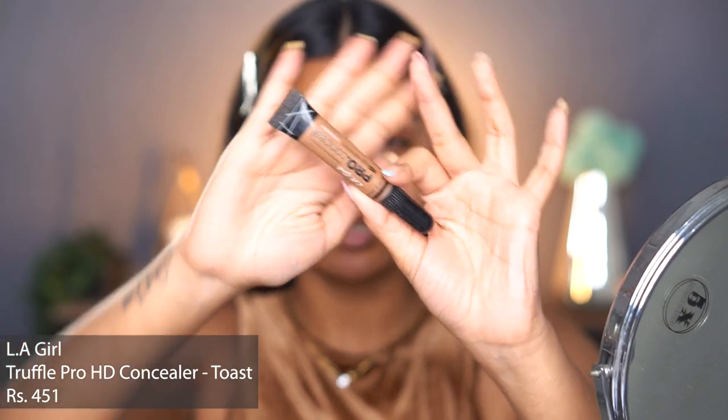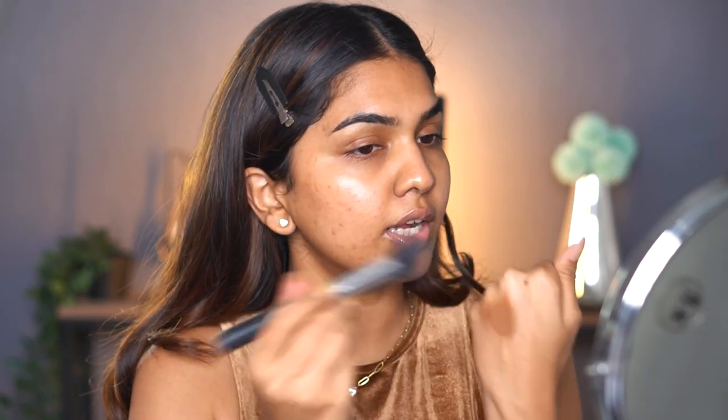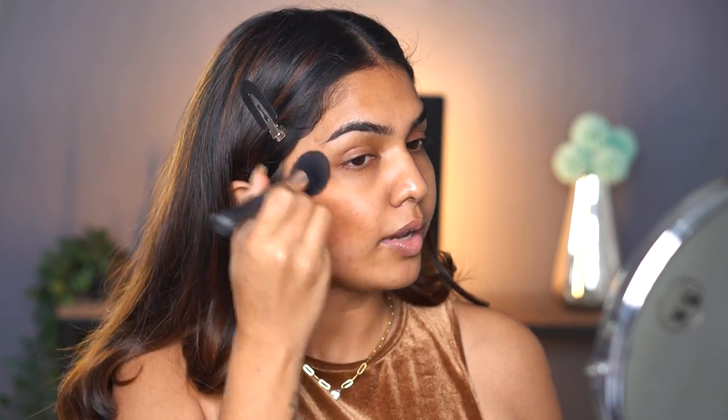This is an extremely glam look, so extreme glam calls for contour. I do reverse contouring first — contour under my base. For contouring I'm going in with the LA Girl Pro HD Concealer in the shade Toast. Toast is a beautiful shade for my complexion. I like to take all cream products on the back of my hand first, warm them up, and then apply with a brush — this way it blends on really easily without looking patchy.